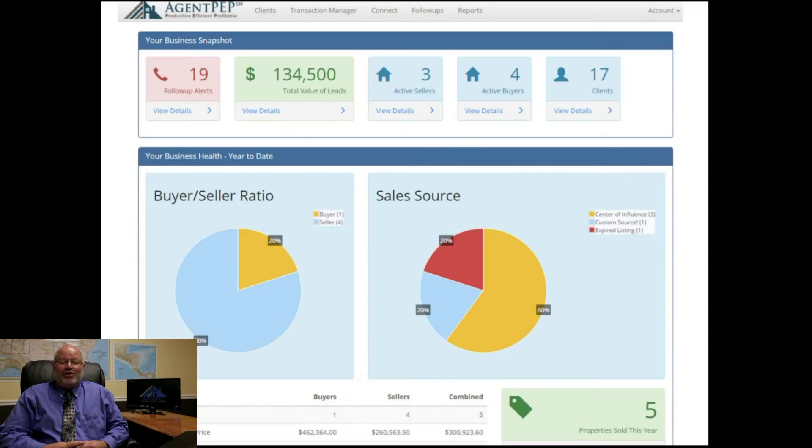Agent PEP is web-based and you can use it from any device, anytime. And if you're not computer savvy, we've got you covered with easy-to-use screenshot tutorials built right in. Agent PEP can help you cut the clutter and streamline your business.